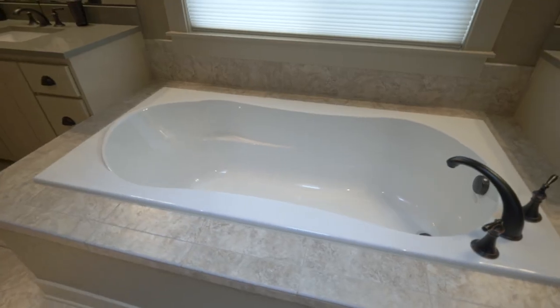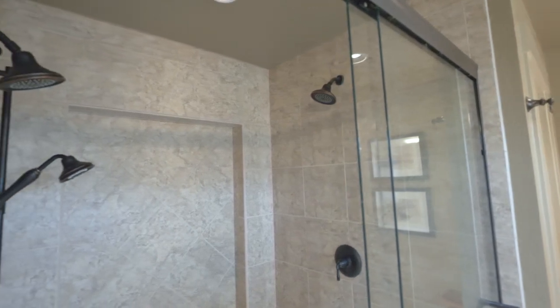Rejuvenate in the spa-like master bath, complete with high-end finishes, including tile and quartz.